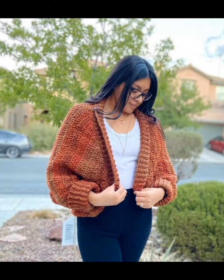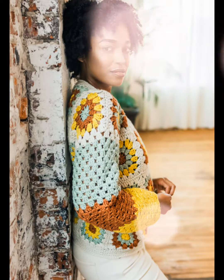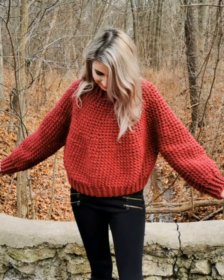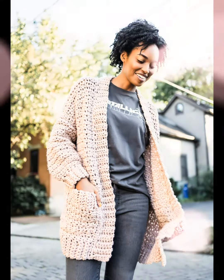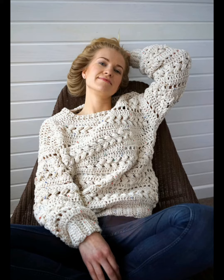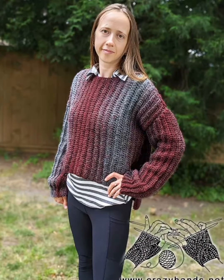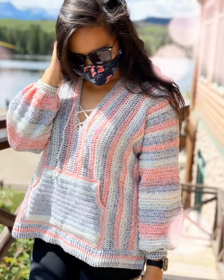Welcome to our channel, Kingston Designs. In this video, discover the latest crochet sweater designs that will take your fashion game to the next level. We delve into the world of crochet and unveil stunning sweater patterns to leave you inspired and eager to pick up your crochet hooks. From cozy oversized sweaters to sleek cropped styles, we've got you covered with a range of designs suitable for all skill levels.